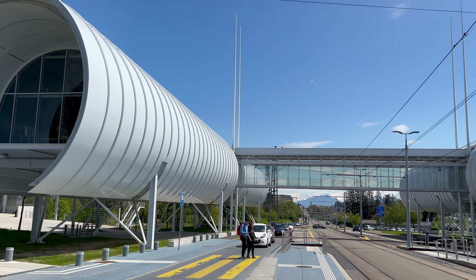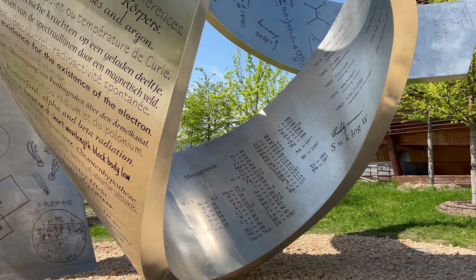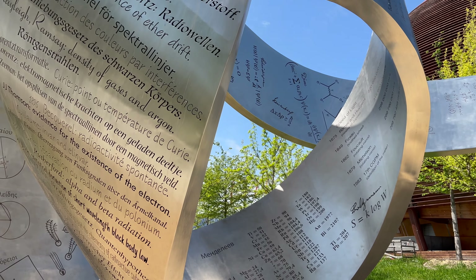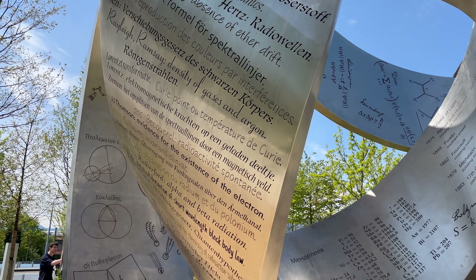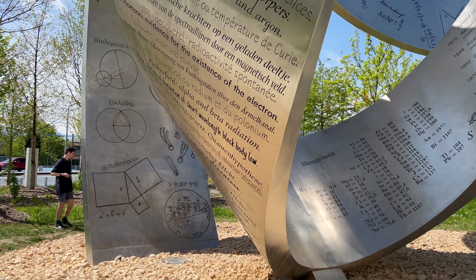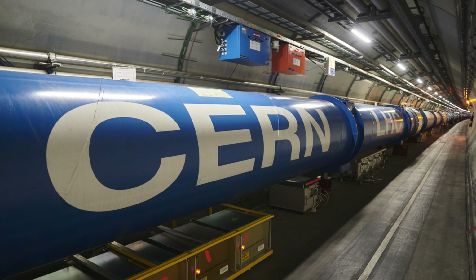Tim Berners-Lee, a British scientist at CERN, invented the World Wide Web. CERN was established in 1954 and has since made significant contributions to our understanding of particle physics and the universe's origins. It's the world's largest particle physics laboratory.